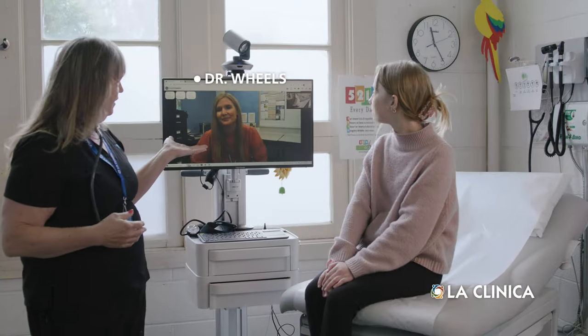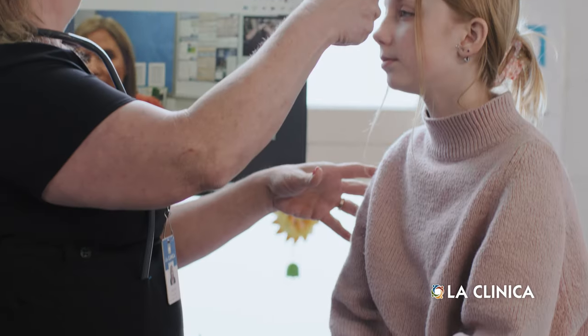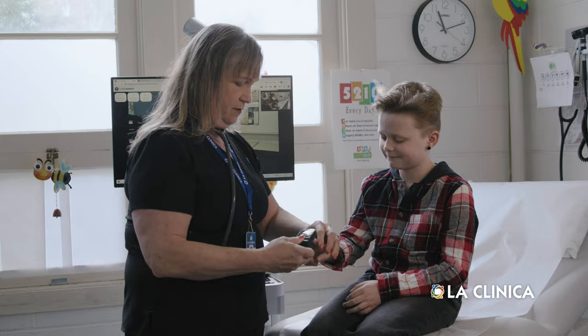Is it time for a visit at the School Health Center? You might be lucky enough to see a new member of our team. Dr. Wheels is a computer system on wheels that can look into ears, check temperatures, record vital signs, and do so much more.